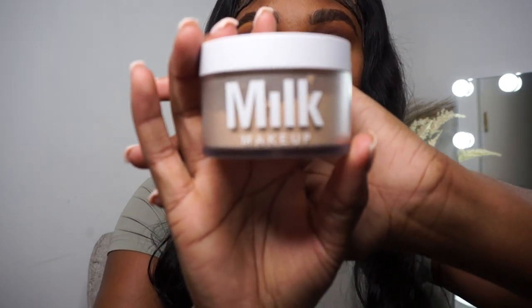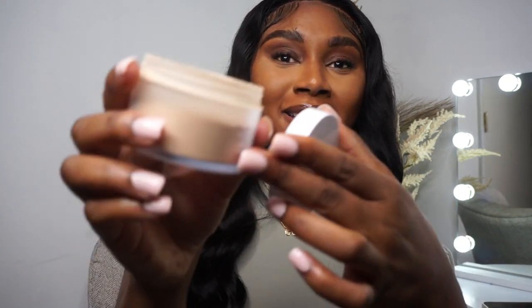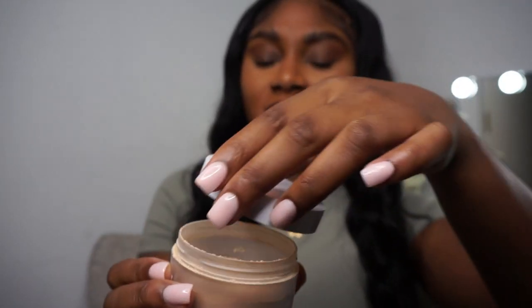Now we're going straight into powders. I have the Milk Makeup Blur Set Matte Loose Setting Powder. This right here is my jam. It came with a little screen on top of it — the only thing I don't like about that is how am I supposed to get the makeup out? This is the shade Translucent Medium, and usually when I go a lot lighter than my skin tone, I don't bake with it — I press it in and go back in with a pressed powder and we're good to go.